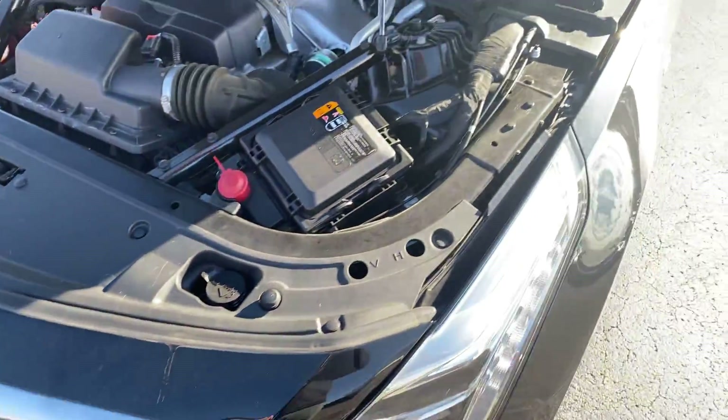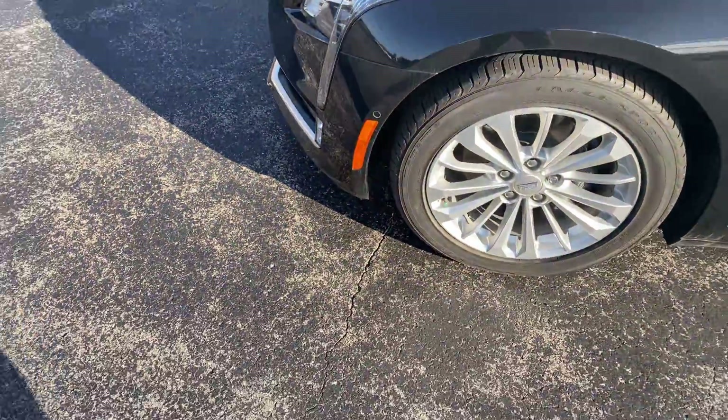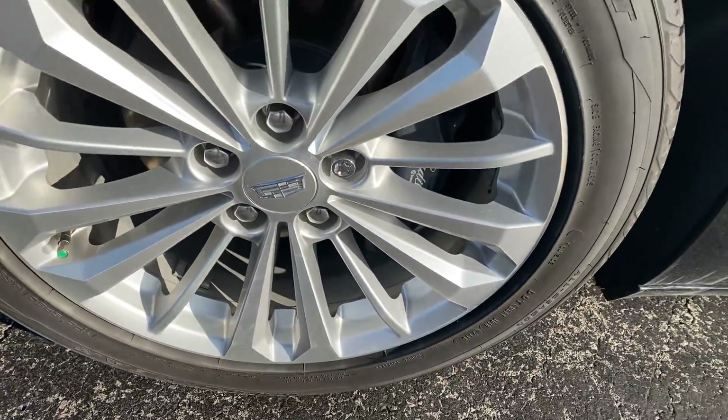As I'm walking around here, any flaws I see I will point out to you. Take a look here at the front wheel — there's no curb rash here.